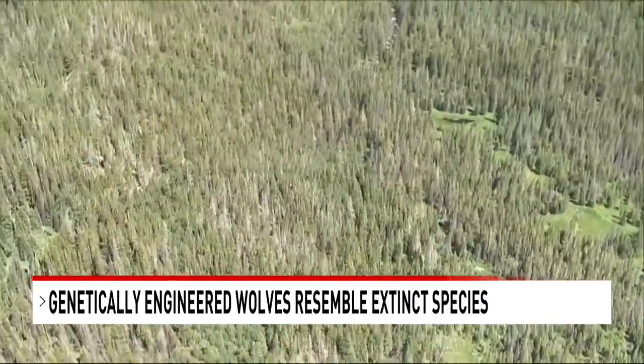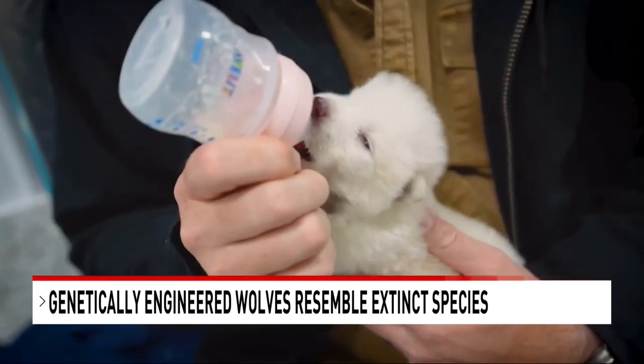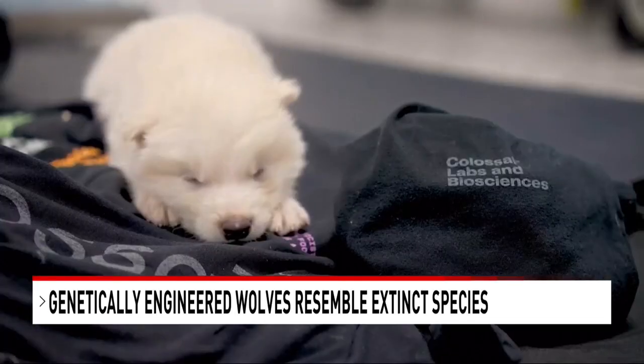Dire wolves once roamed the Earth more than 10,000 years ago, but now scientists at Colossal Biosciences, a biotech company aiming to rebuild the DNA of ancient creatures, say they've done just that.